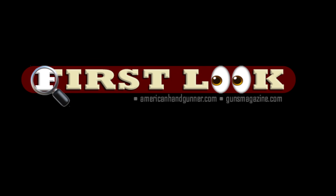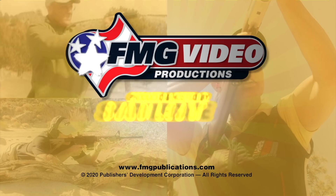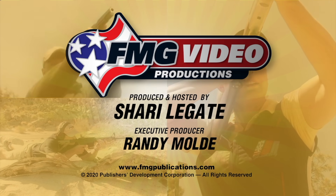For more First Looks from FMG Publications, visit GunsMAgazine.com or AmericanHandgunner.com. I'll see you next time.